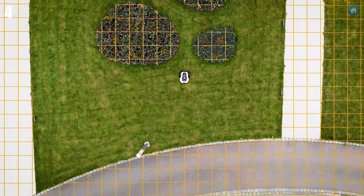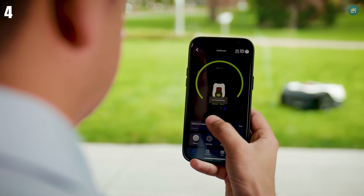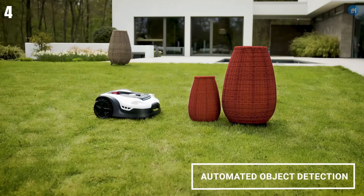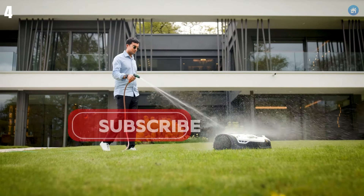Pros include a 3-year warranty, quiet operation, and advanced safety features. Cons are limited coverage for lawns up to 0.3 acres and a slower operation speed. Ideal for those who value a peaceful outdoor environment, the Sunseeker L22 is perfect for quiet, efficient lawn maintenance.